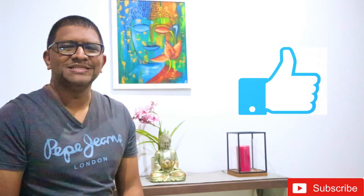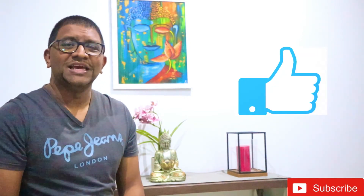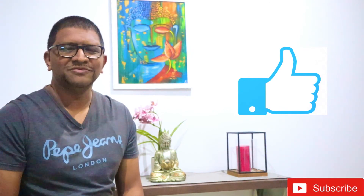I hope you guys enjoyed today's show. If you did, please hit the like button and subscribe to the channel. Thank you guys for joining me. Take care, stay safe, goodbye.